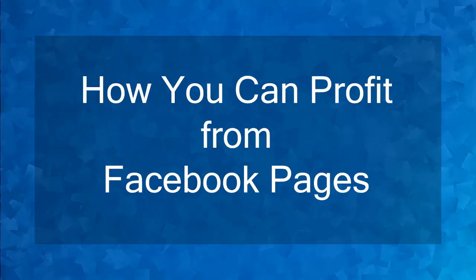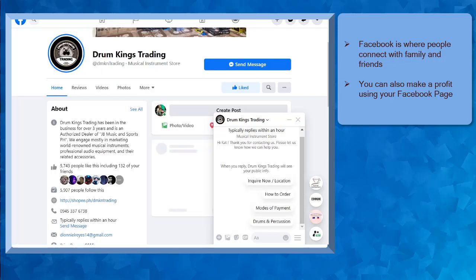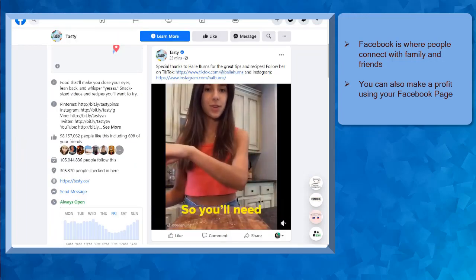Hello guys! In this lesson, we're going to talk about how you can profit from Facebook pages. Let's get started! Facebook is a social media platform where people can connect with their family, friends, and colleagues. But you can also use your Facebook page to make a profit out of it. There can be different ways that you can start making a profit using your Facebook page.